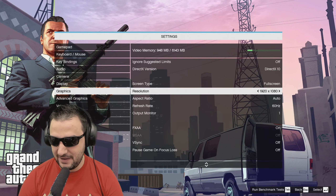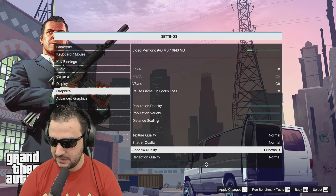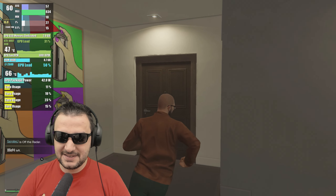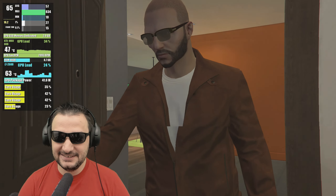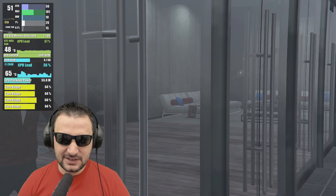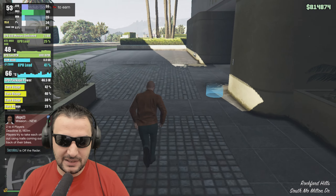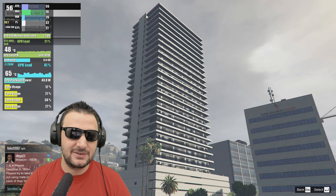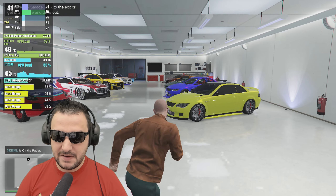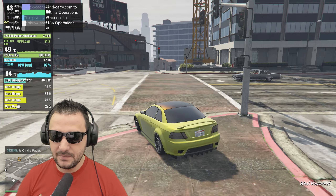I want to see GTA 5 delivering nice performance. Let's disable everything and keep FXAA for later. With DirectX extended, the system is still holding. The CPU wattage is surprisingly efficient — the cores are under 50% utilized, so everything is okay. Overall the system is doing nice, no problems.